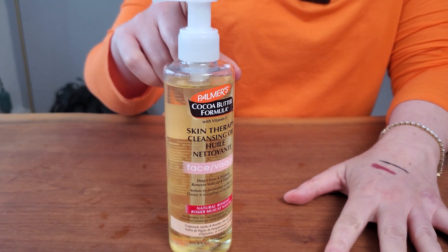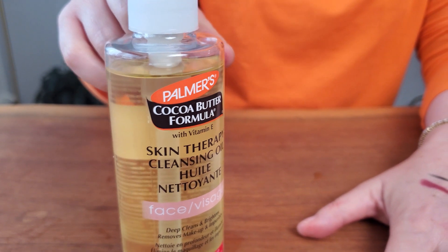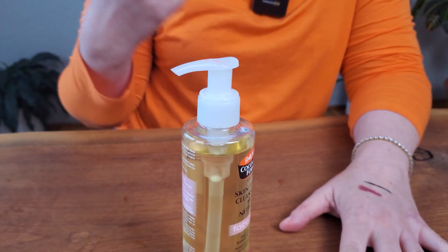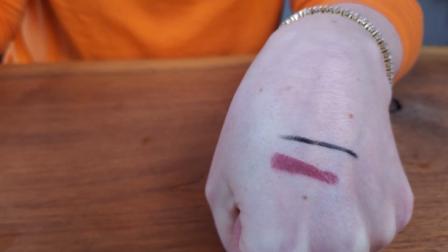I've been loving this cleansing oil. It's so budget friendly, but it works so well at taking my makeup off, including mascara, foundation, lipstick — I've got lipstick on here and eyeliner on here.